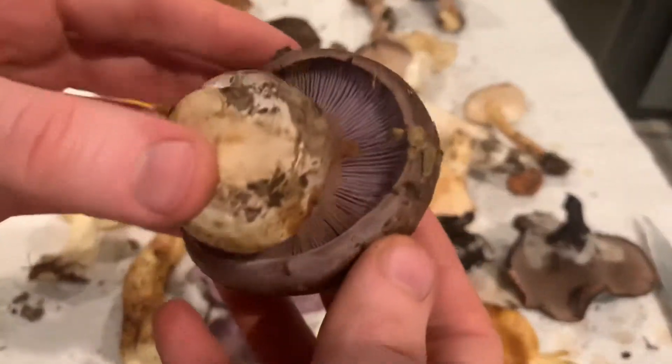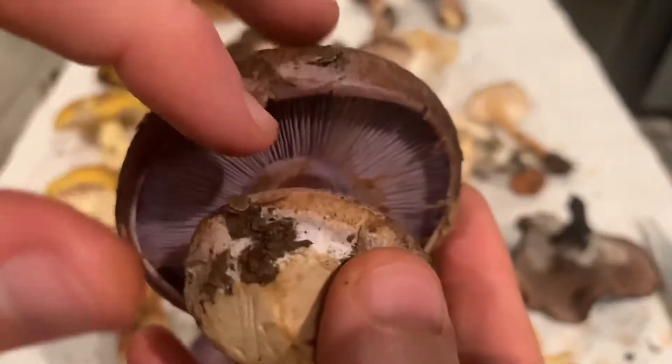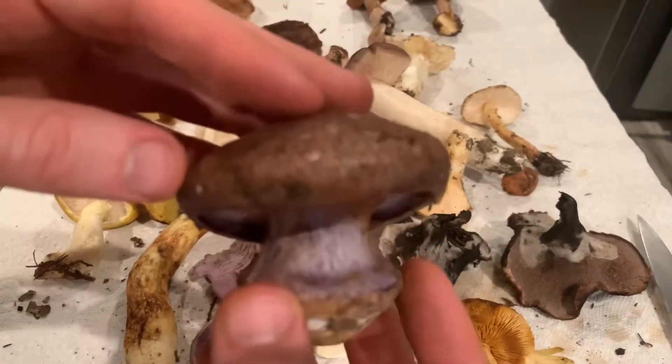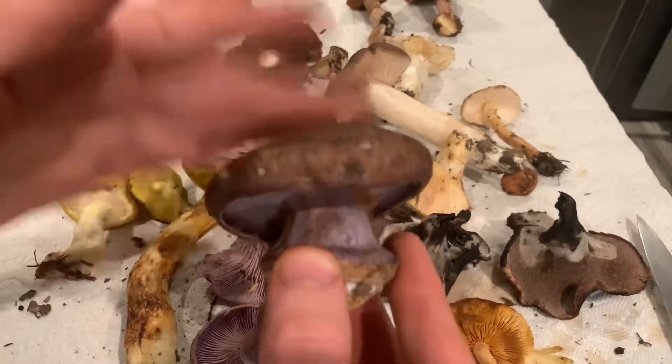This is a really beautiful Cortinarius I found. Check out the cortina and sort of webbing that's here, along with those rusty brown spores and purple gills. I love the way this mushroom looks.